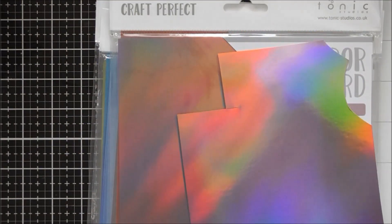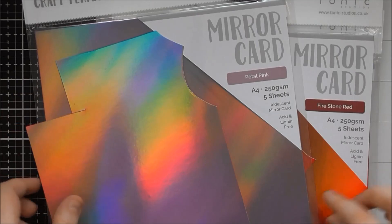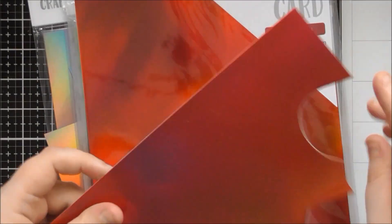This one is a light, pinky dusky colour and it's called Petal Pink — hence the sort of pinky-purpley tinge to it. You can literally just see the rainbow in the camera. I'm not sure if that's coming across because my camera doesn't like purple and pink, but that is the first colour: Petal Pink.